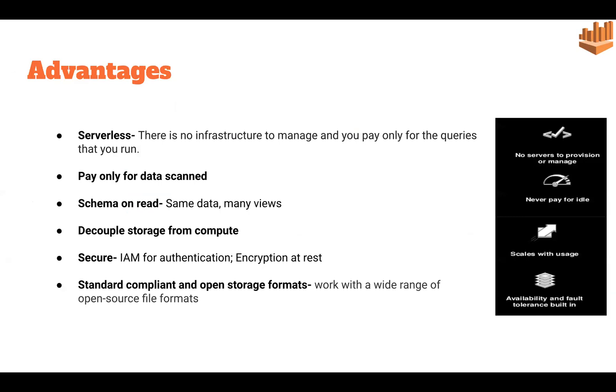The advantages of Athena are: first, it is serverless — no infrastructure to manage and no payment for idle conditions, only for queries run and data scanned. Second is schema on read — whether we store unstructured, semi-structured, or structured data in S3, it is structured only when we read it. Third is decoupled storage and compute — storage is managed by S3 and computations are handled by Athena, which helps save resources.